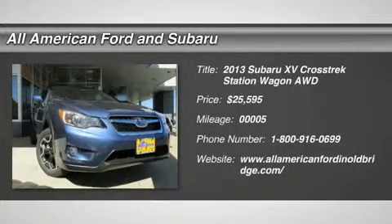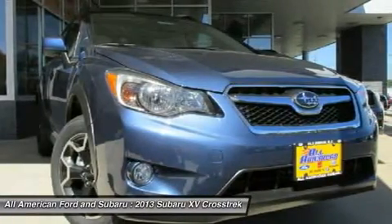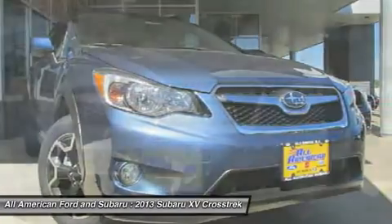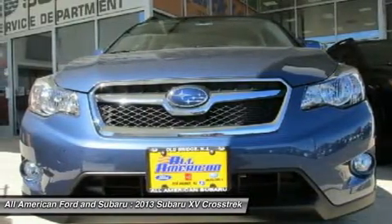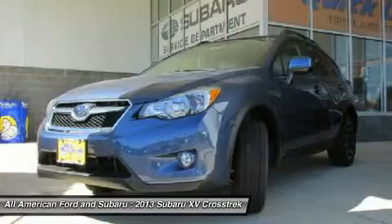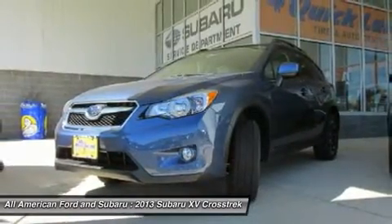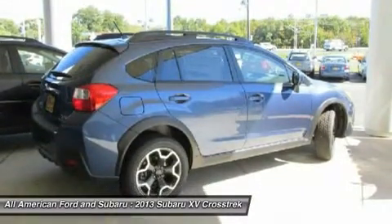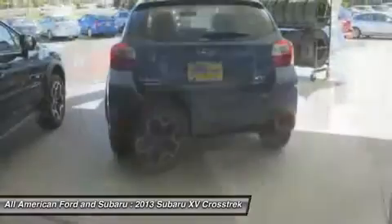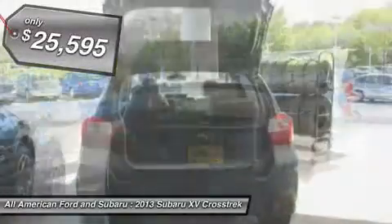The 2013 Subaru XV Crosstrek. This all-new four-door crossover by Subaru fills that spot for a vehicle with true outdoor capabilities, which is comfortably at home driving to soccer practice too. The all-wheel drive XV Crosstrek pulls in the best parts of the award-winning Impreza and adds the details to give this crossover a bit of style among a sea of boring. And since it's a Subaru, you know the XV Crosstrek is built to last.